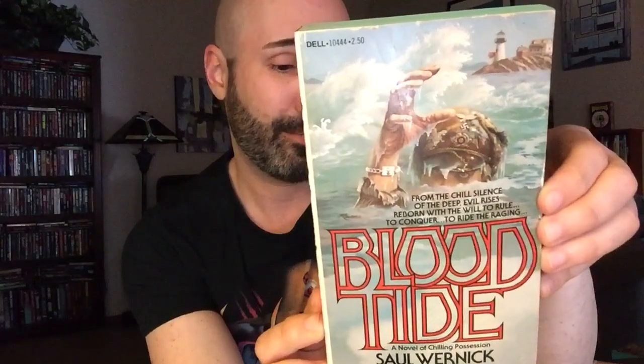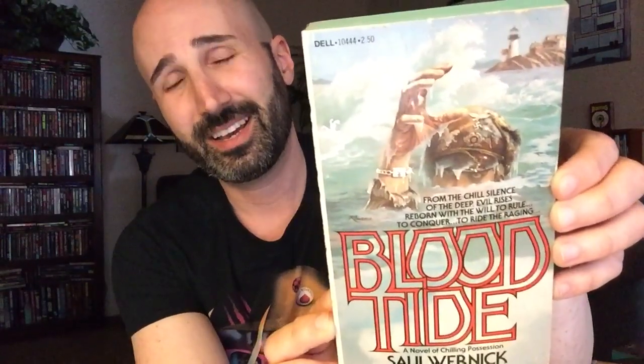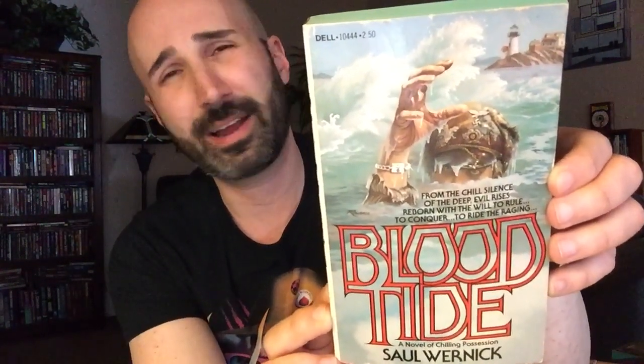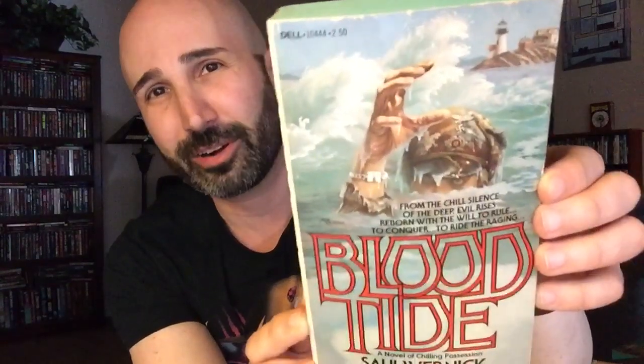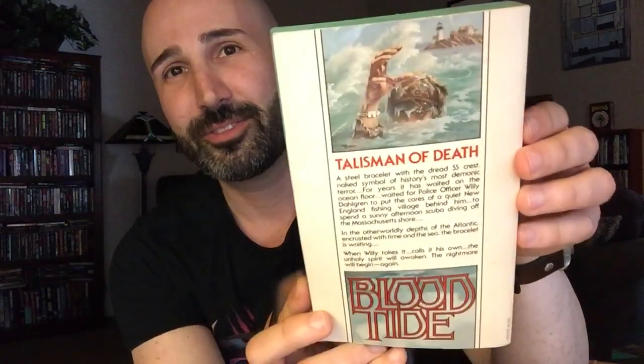Next we've got Blood Tide by Saul Wernick, also published by Dell in 1979. Here we have more Nazi horror — apparently this is a Nazi possession story, like a dude finds an old Nazi bracelet, puts it on, and then becomes possessed. That cover is fantastic, and it's got the teal edges which I love. Looks fun.